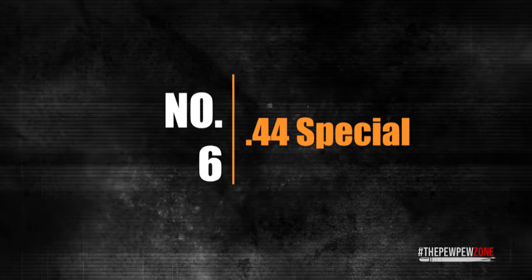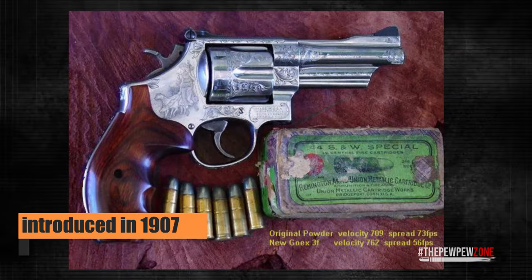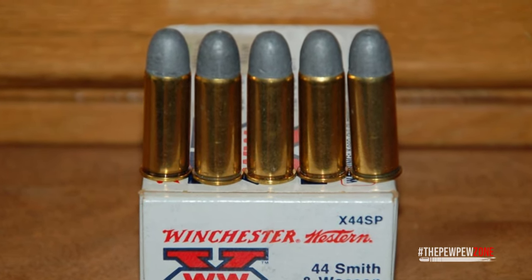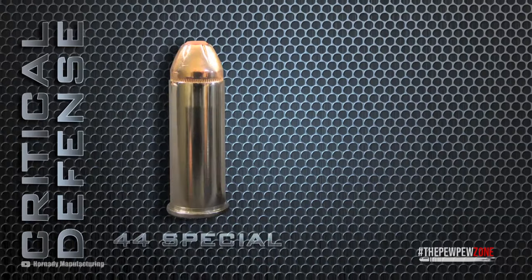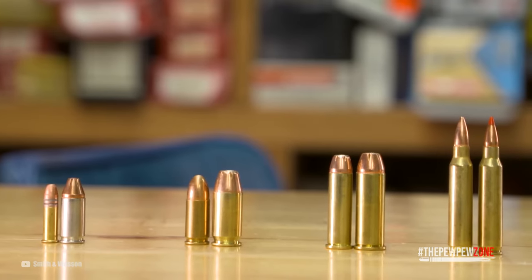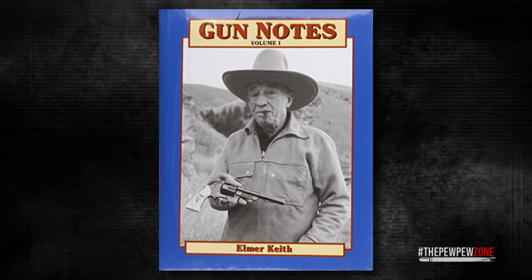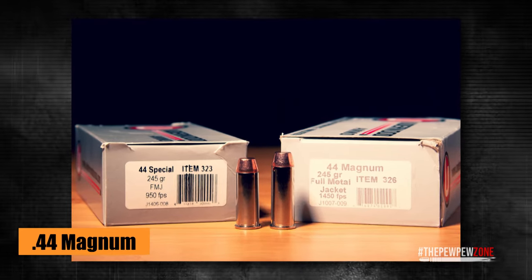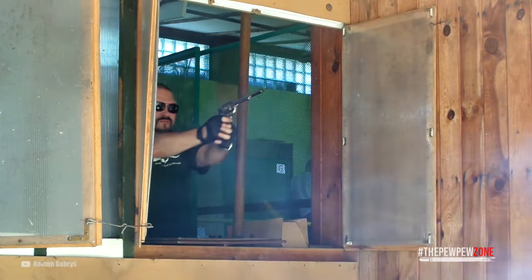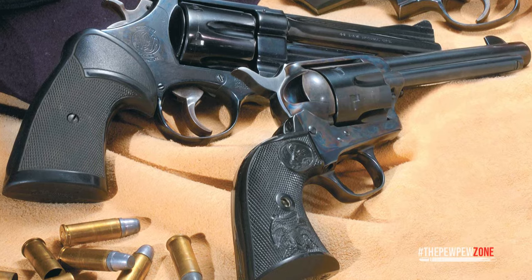Number 6: .44 Special. The .44 Special is a centerfire cartridge that was developed in the United States in the early 20th century. It was introduced by Smith & Wesson in 1907 as a black powder cartridge but was later adapted for use with smokeless powder. The cartridge's large size and heavy bullet made it well-suited for use against large game and in self-defense situations. Elmer Keith used the .44 Special as the parent cartridge for the .44 Magnum, developed by increasing the length and thickness of the .44 Special case. Today, the .44 Special remains a popular cartridge among hunters, shooters, and collectors, valued for its long history and reputation for accuracy.